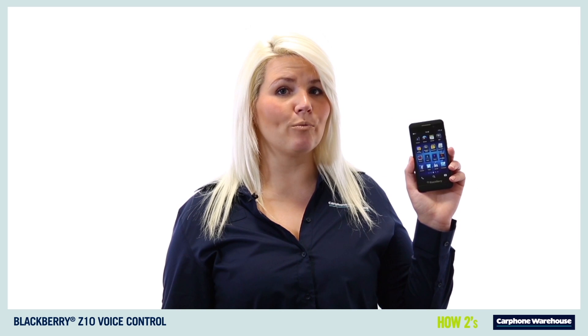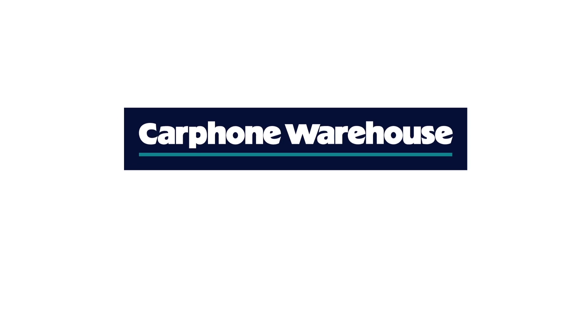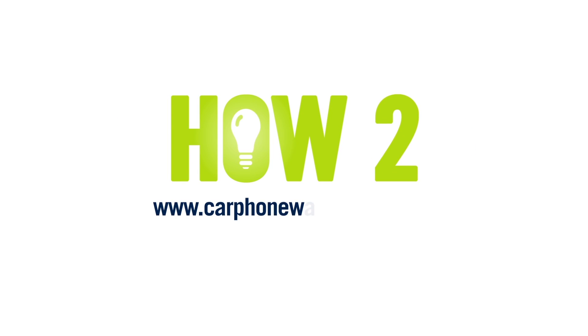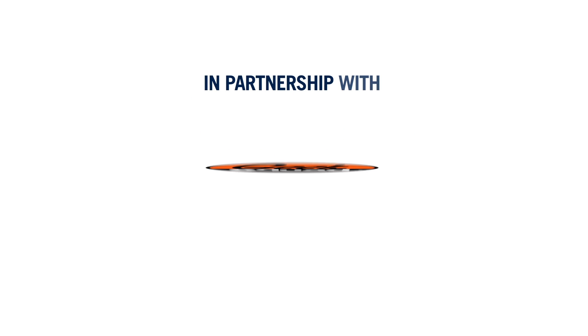If you need any more help, head over to CarphoneWarehouse.com or visit us in store to find out more. We'll see you next time.